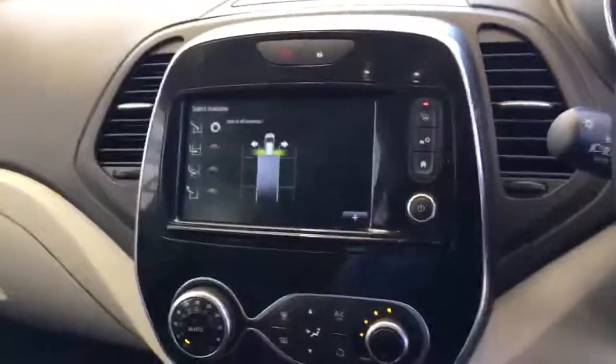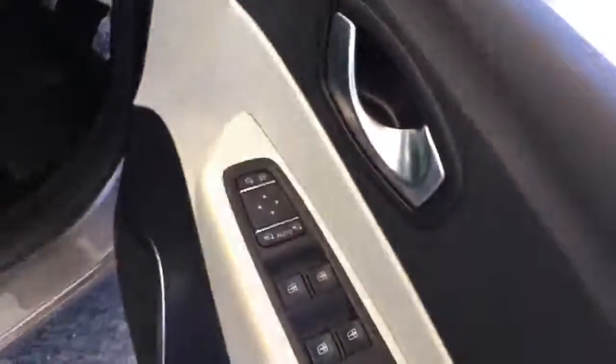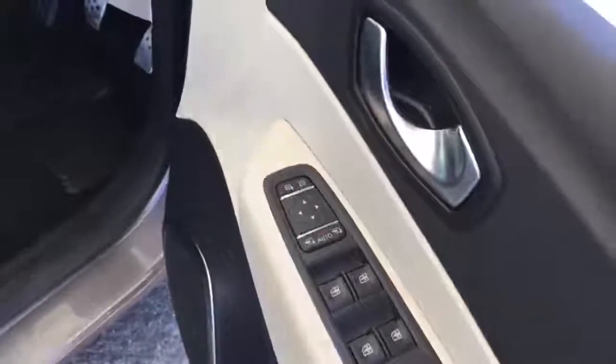It comes with nice leather seats that are in very, very nice condition indeed. Heated seats as well — driver and passenger seat are both heated. It also has electric mirrors, front and rear, with electric power folding mirrors.